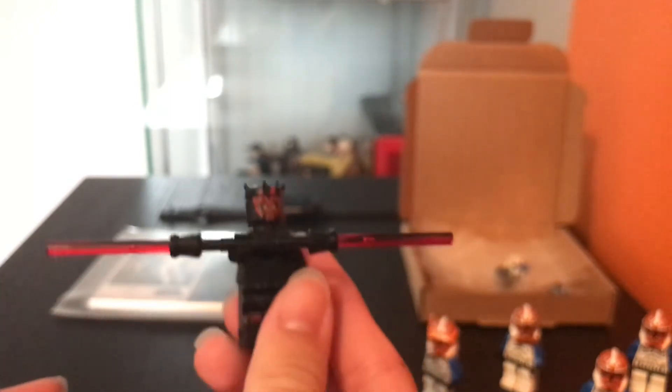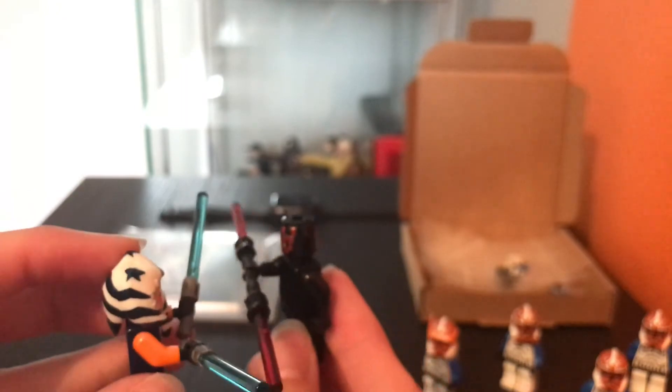Oh my god, it's so — oh jeez, it's massive! Oh, that is so cool though. I don't know how that's gonna work — it's kind of a bit out of proportion — but it's so cool to have a Maul saber.